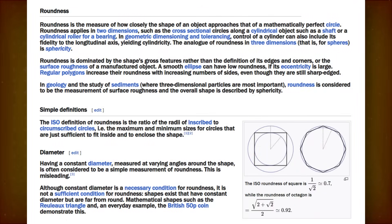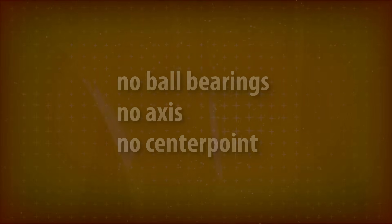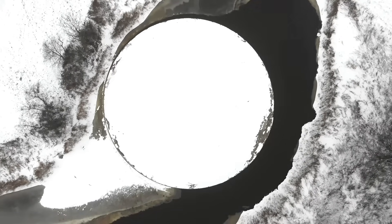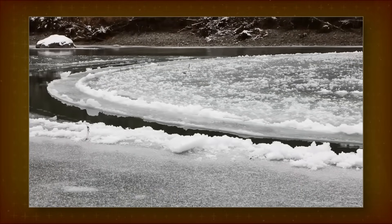For those mystified by precise roundness, here's an interesting fact: circles can be created with no ball bearings, no axis, and not even a center point. This is the natural phenomenon called an ice circle. On rare occasions, these circles form in cold, slow-moving water. Over time, as an ice flow slowly rotates, its uneven edges are shaved off and it turns into a circle.